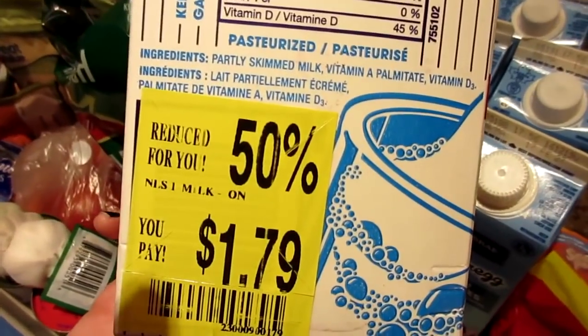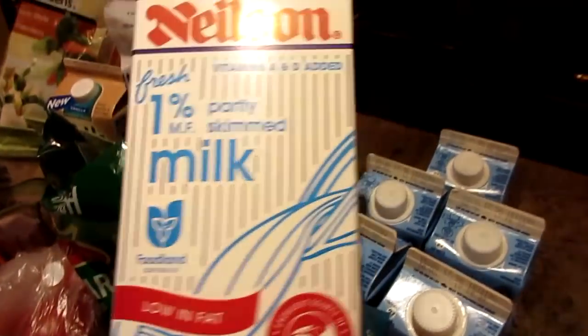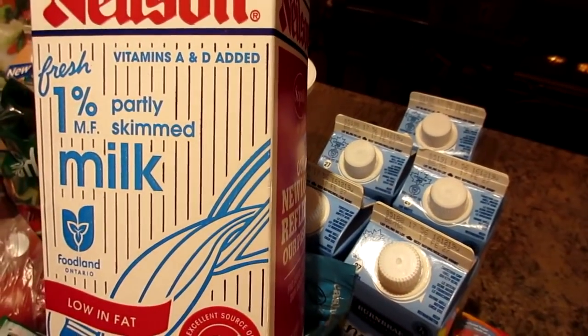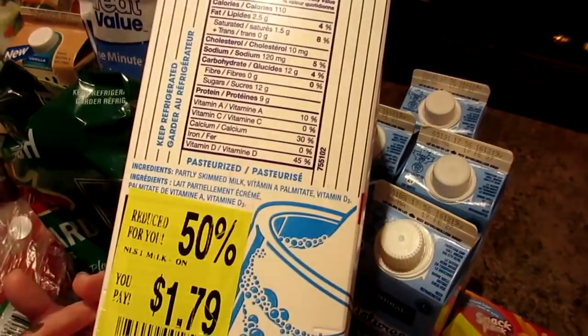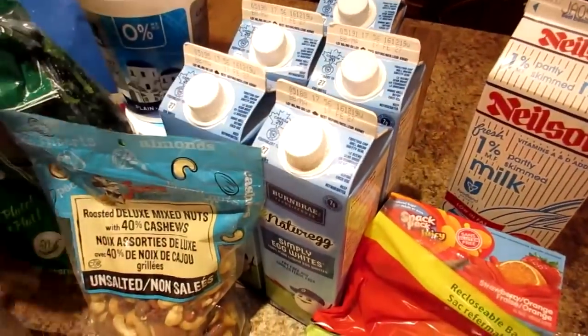Going with the theme of half-off reduced items, we got this milk for $1.79. It's normally like four or five dollars here in Canada, so this will be our cheat-day milk and we got it for less than two dollars, which is pretty awesome.